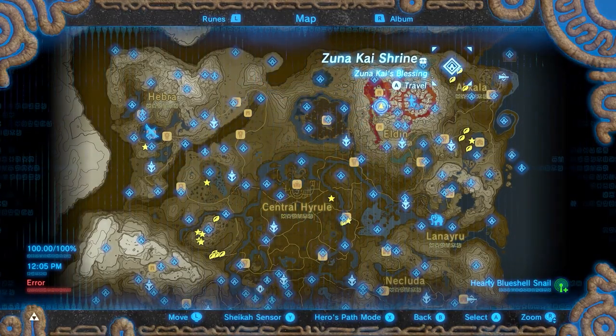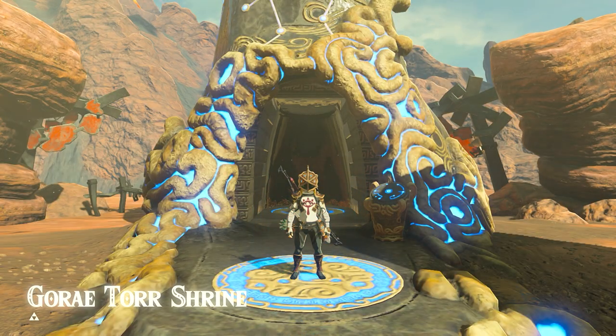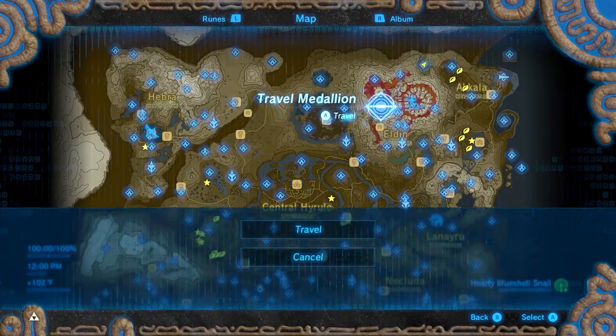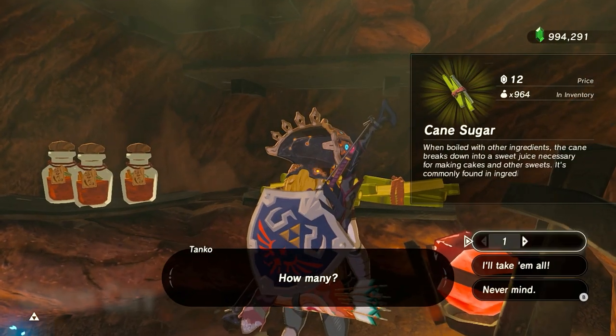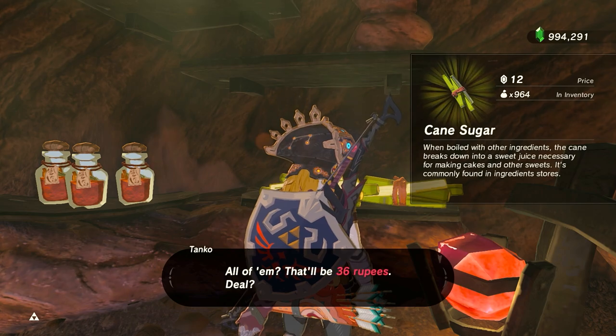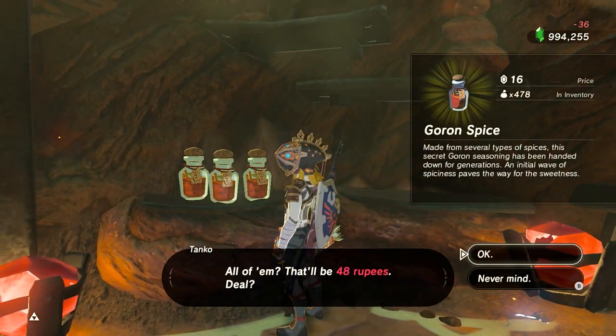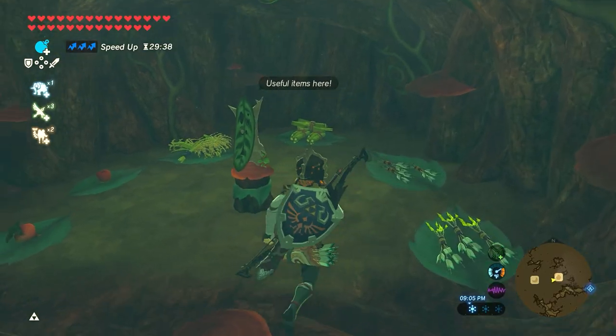If you want to continue farming one of those materials, you can buy them, travel somewhere far away, sit until the next day, then go back and buy them. You can also go on a shopping spree — go to each shop, buy all the items, and keep traveling around Hyrule buying everything. By the time you get back all the way around, the items should be restocked.